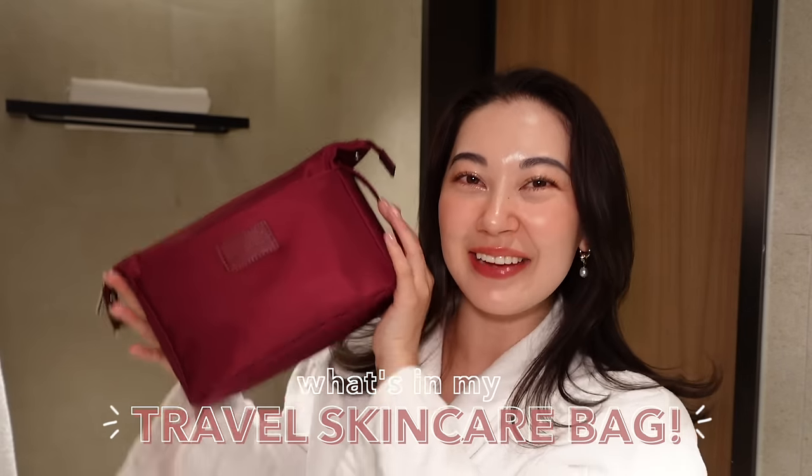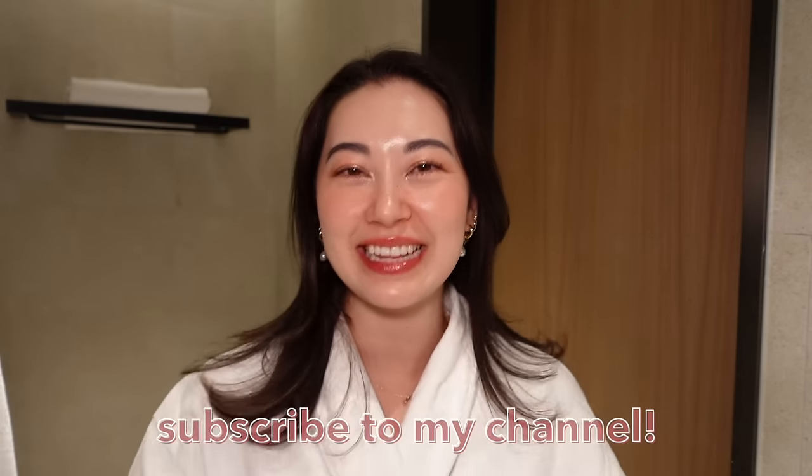Hello everyone, this is Tina and welcome back to my channel. In this video, I'm going to be sharing what's in my travel skincare bag. If that sounds like your thing, then please go ahead and subscribe!